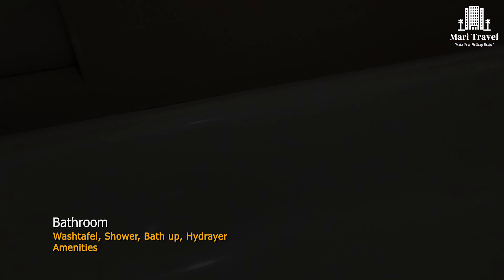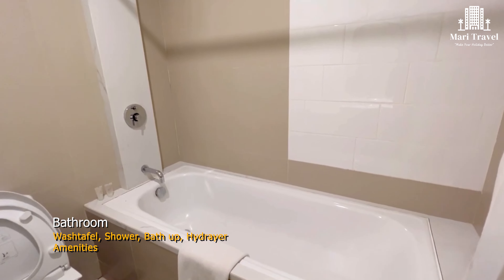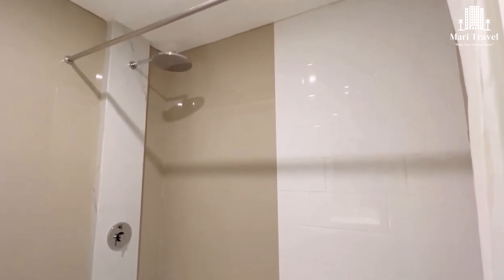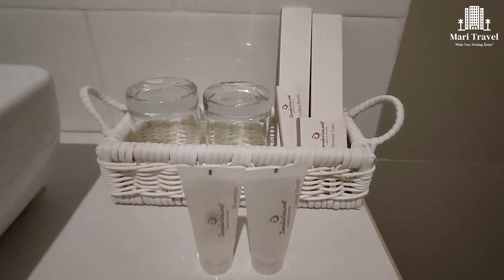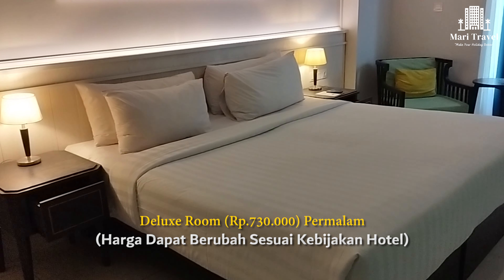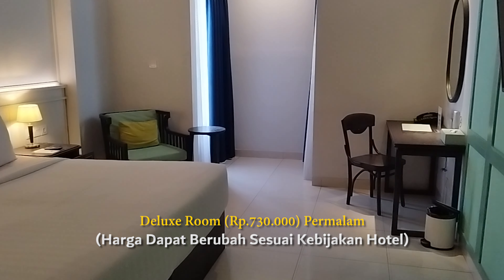Bagian kamar mandinya pun cukup lengkap, karena sudah disediakan shower, bathtub, pengering rambut, sampai dengan amenities yang lengkap. Harga yang ditawarkan untuk tipe kamar ini adalah 730 ribu rupiah untuk permalamnya.